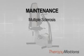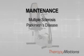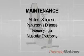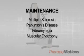Maintenance: if your patients have multiple sclerosis, Parkinson's disease, fibromyalgia, or muscular dystrophy, they need to exercise to increase stamina and sustain musculature strength. This is the machine for them.